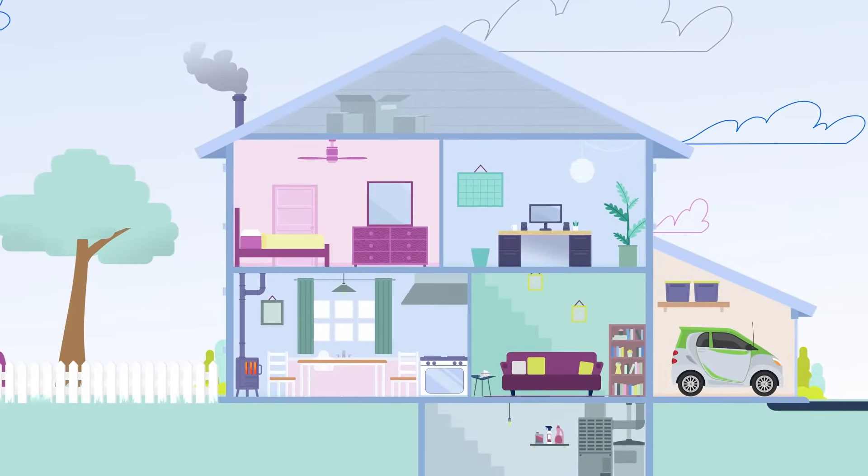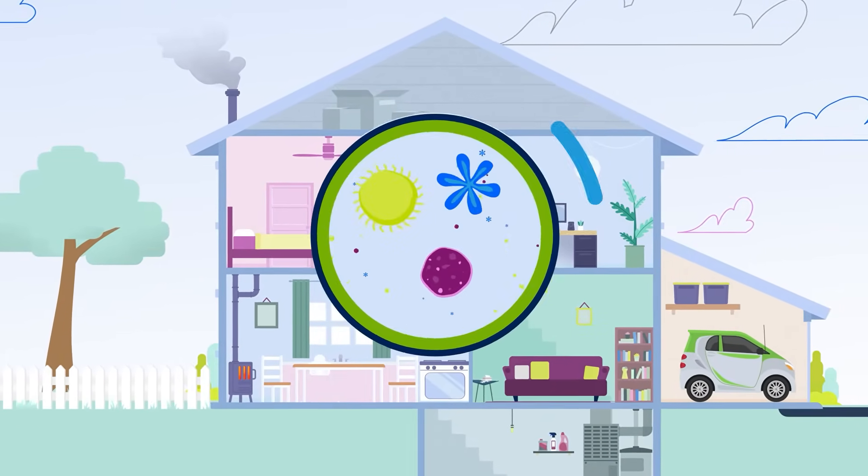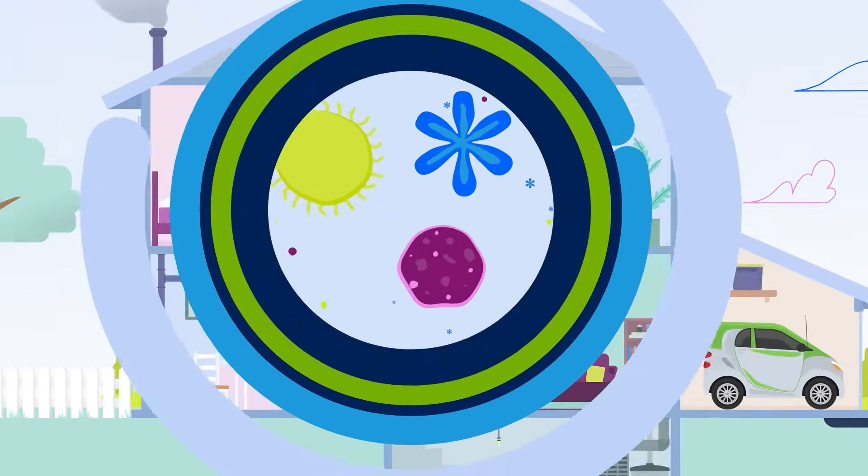The air we breathe is filled with lots of things including gases and particles. Most things in the air are too small to see with the naked eye. Everything we breathe in affects our health in different ways.